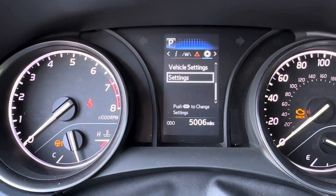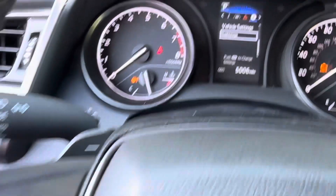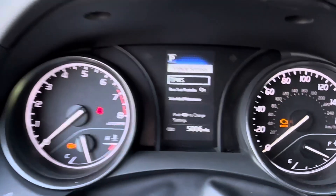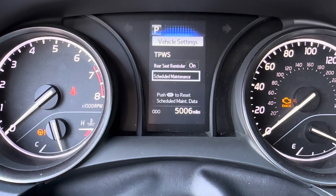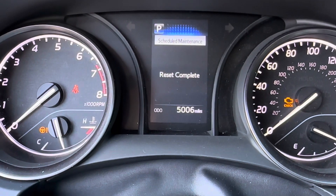Once I get to the gear, I go to Vehicle Settings, push OK. Scroll down to Scheduled Maintenance, hit OK, Reset, Yes — and now the reset is complete.